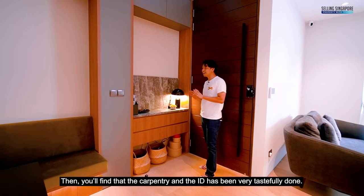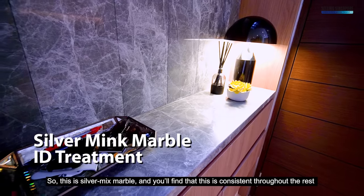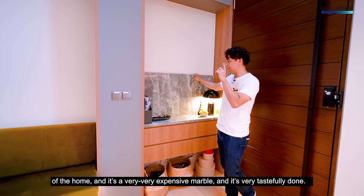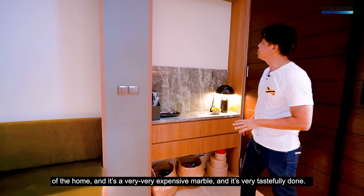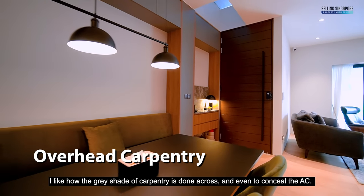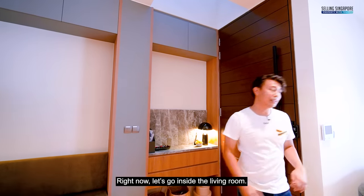The carpentry and interior design have been very tastefully done. This is Silver Minx marble, consistent throughout the rest of the home — a very expensive marble done very tastefully. The gray shade of carpentry runs across the space and even conceals the AC. Now let's go inside the living room.